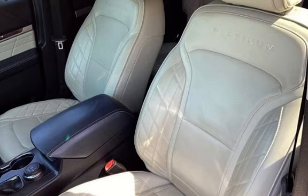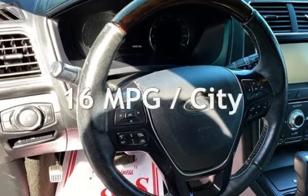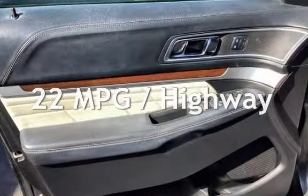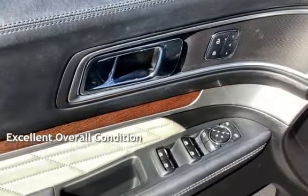This Ford has less than 95,000 miles on the odometer. Estimated fuel economy for this vehicle is 16 miles per gallon in the city and 22 miles per gallon on the highway. This vehicle is in excellent overall condition.